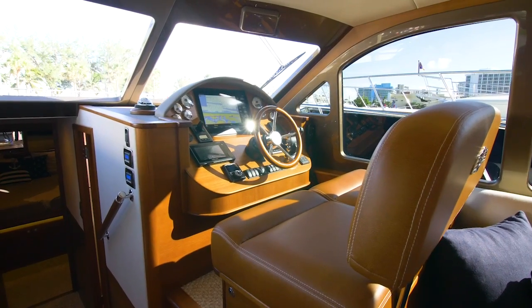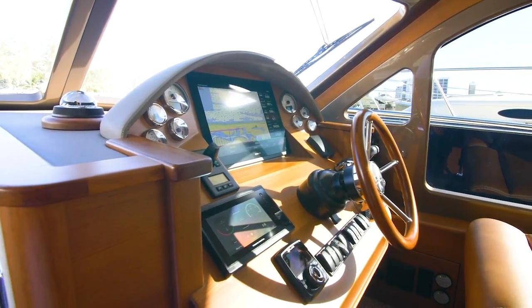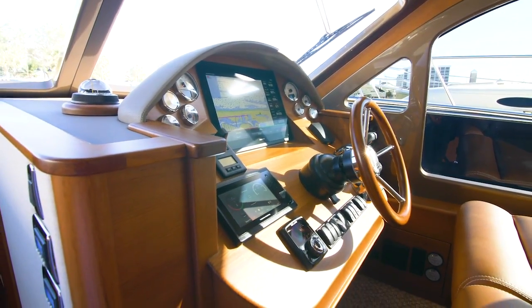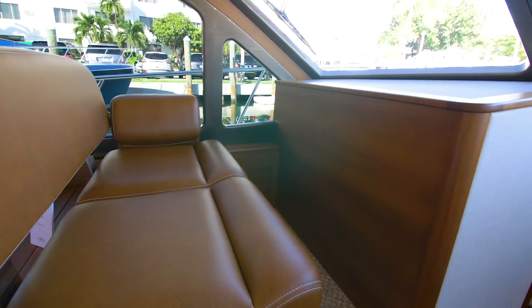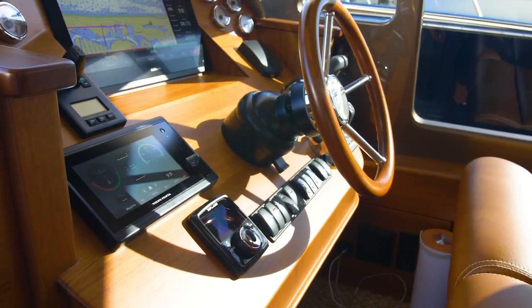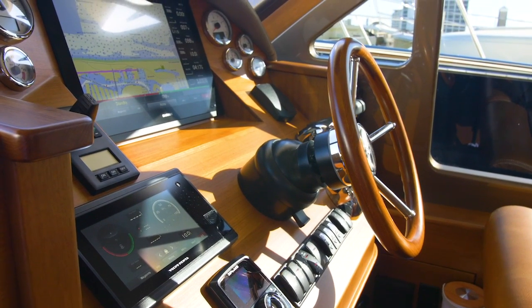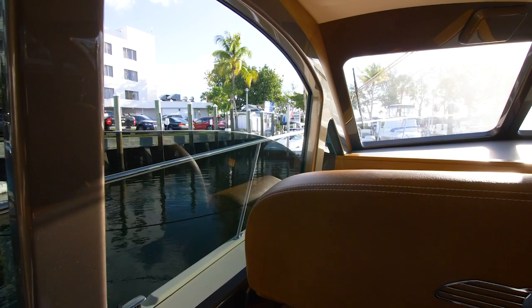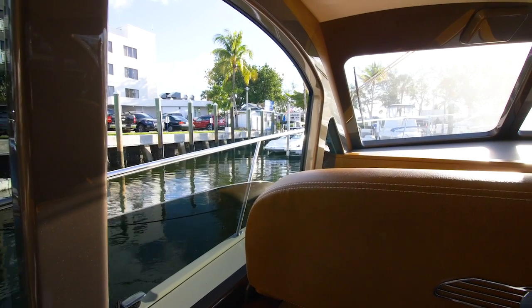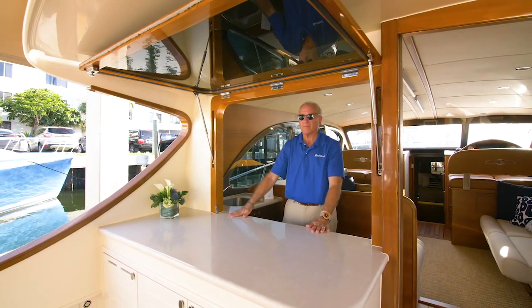Fully forward and to starboard is the lower helm, featuring a stylish and functional space for both skipper and guests with additional seating to port. The stylish lower helm is well configured with everything in easy reach. The entire space can be opened up by lowering the electrically operated windows, aft door, and aft salon window.